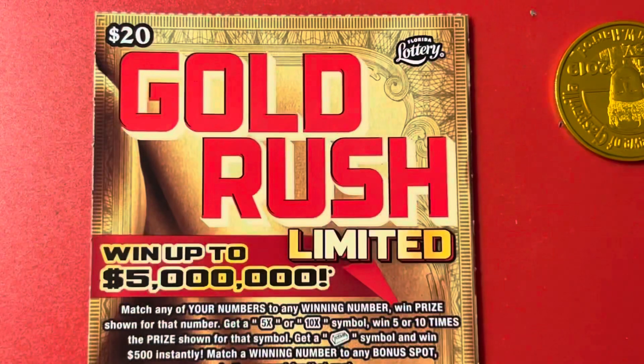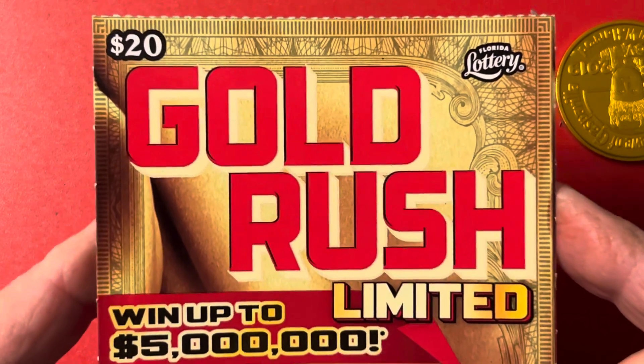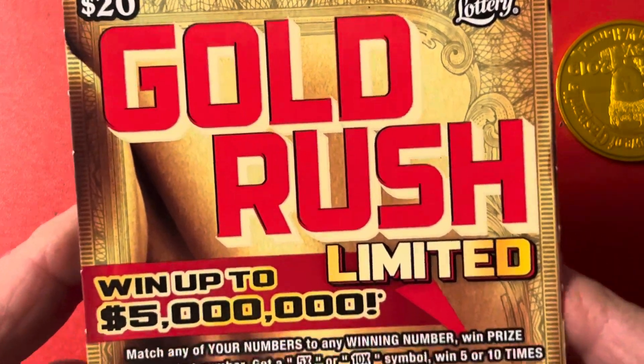Hello, everybody! I am the Scratching Wizard down here in beautiful Tampa, Florida. And welcome, y'all! Look what I got — I'm feeling a Gold Rush Limited $20 ticket from the Florida Lottery.